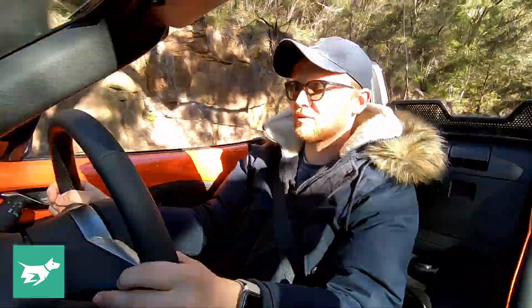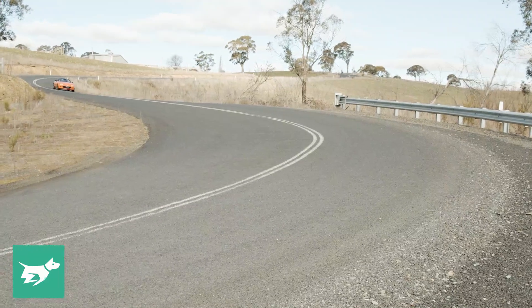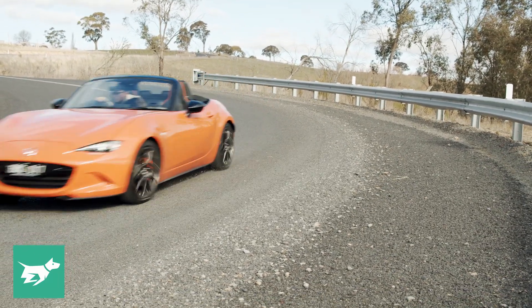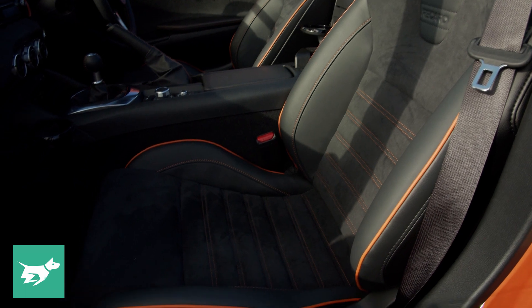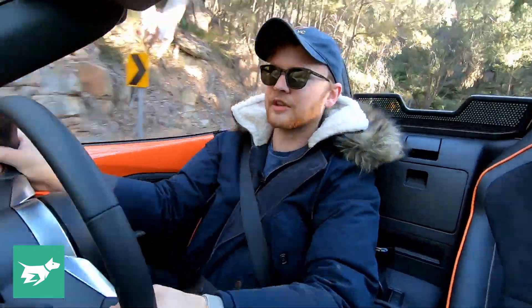Next is the brakes. Big Brembos up the front, Nissins at the back, and the stopping power is very good. There's not a whole lot of mass to pull up here, but this one stops really, really nicely — consistently with less fade over several hard stops. The Recaro seats too are very supportive, keeping you in place during hard cornering — definitely better than the standard seats. And the limited slip differential just helps to get that power to the rear wheels a little bit better with less inside wheel slip.